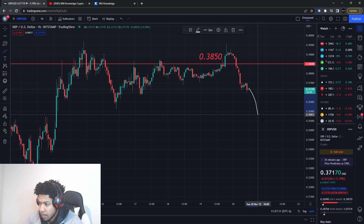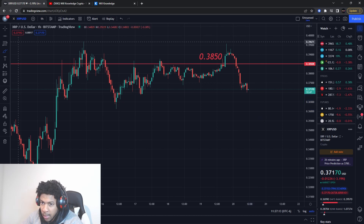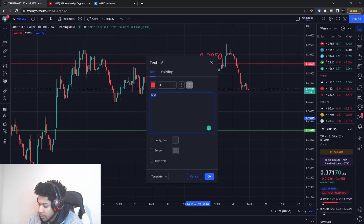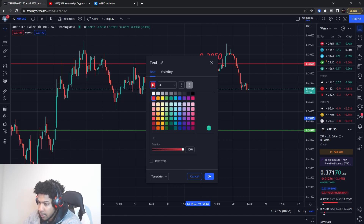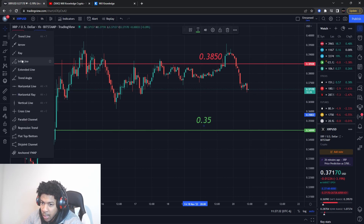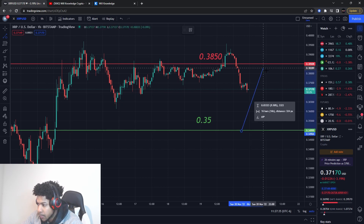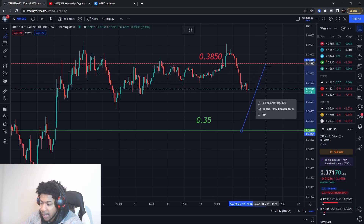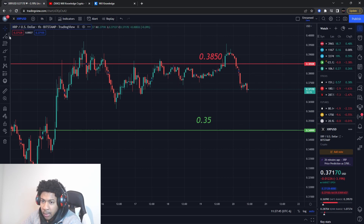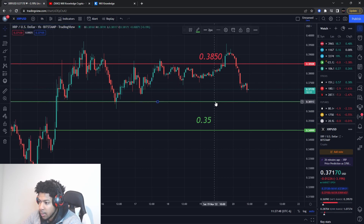I would actually like for price to pull down some more first, because I have a buying level all the way down here at around $0.35 even. So $0.35 even — that's the buying level I'm looking at for XRP. I actually want some pull down and then I want it to start going up to higher prices, because just from here to here you can get about a 10% gain. That's usually my minimum — I like to get at least 10% from when I enter to when I exit.